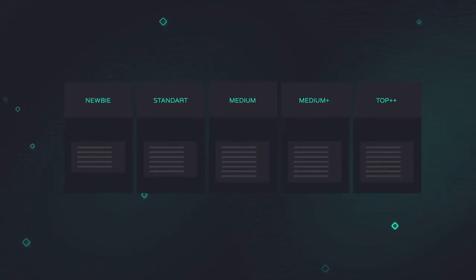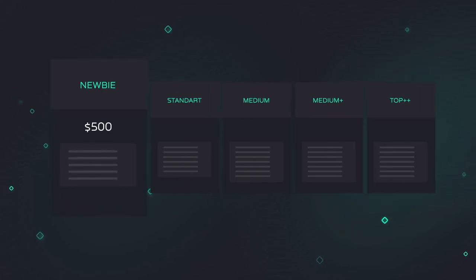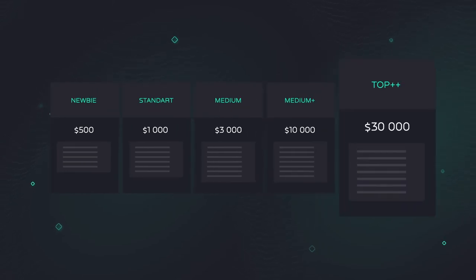There are five SDK packages available to purchase, ranging from beginner to top++. They make it possible to invest any amount you want and start earning on the cryptocurrency price increase.